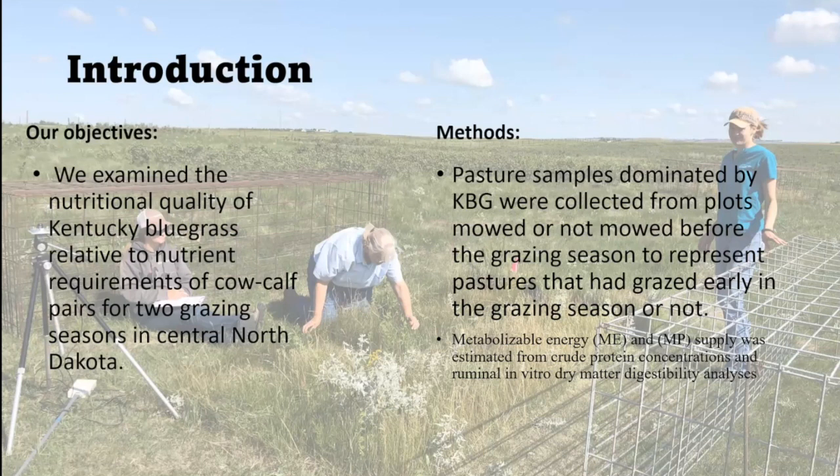We have two different pastures with plots that were exclosed from grazing animals. One of each pair of plots was mowed and one was not mowed — mowing can simulate defoliation, burning, or other disturbances — to see differences in responses. We then dried and ground those samples, analyzed them for nutrients, and put those nutrients into a nutrition model that helps predict how animals will respond and whether nutrient levels are appropriate for a given type of cow.